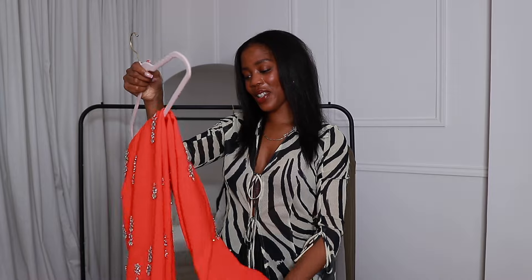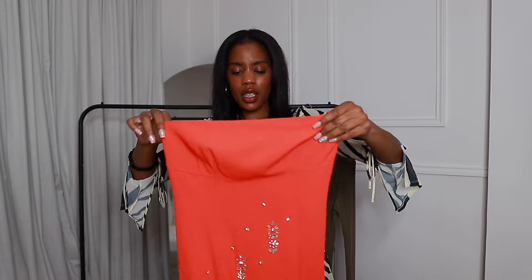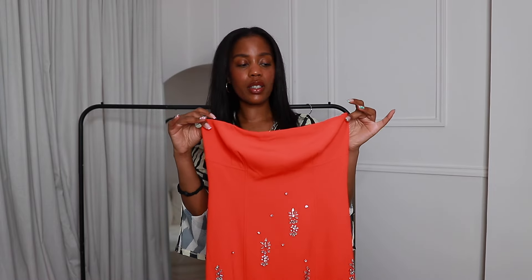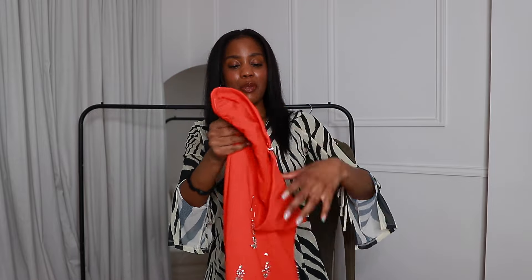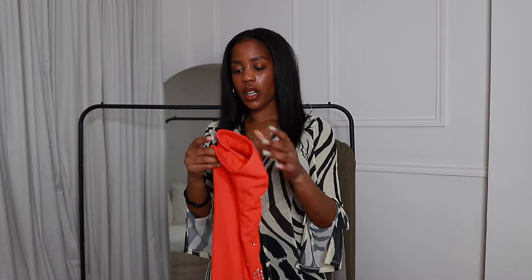Onto my second pop of color. This is a piece from Karen Millen — Nicole Ari Parker has done a collab with Karen Millen, which in my opinion they haven't really marketed that much and I feel like they've missed a trick there. It's a really beautiful orange cool bandeau dress, midi in length — almost maxi, literally just above my ankles. It zips all the way up and has this embellishment on it. It also comes with detachable straps; I'll probably wear it without the straps, but it's great to have that option.